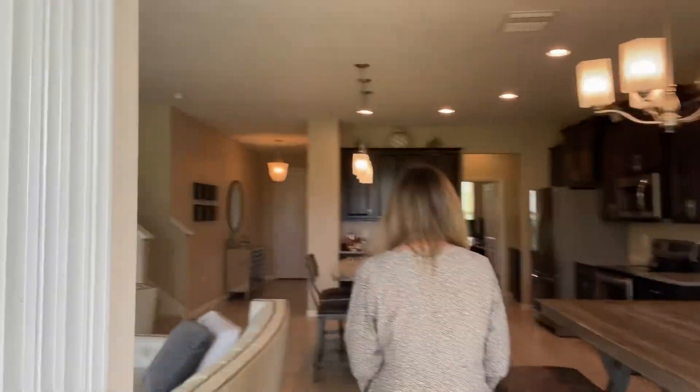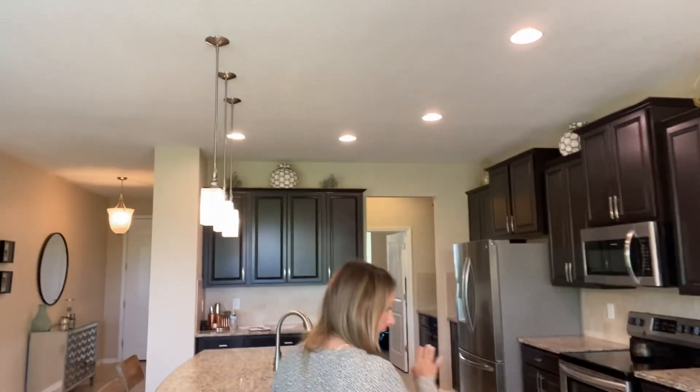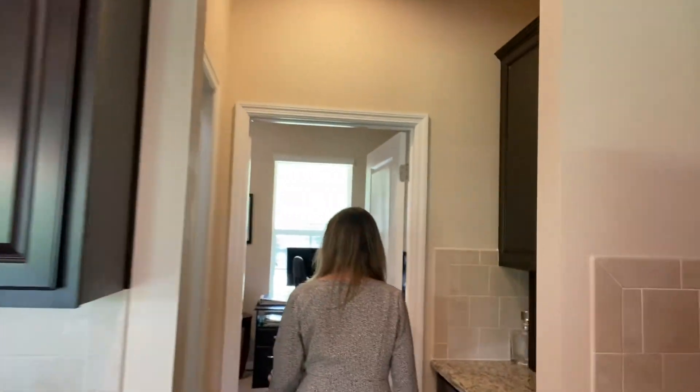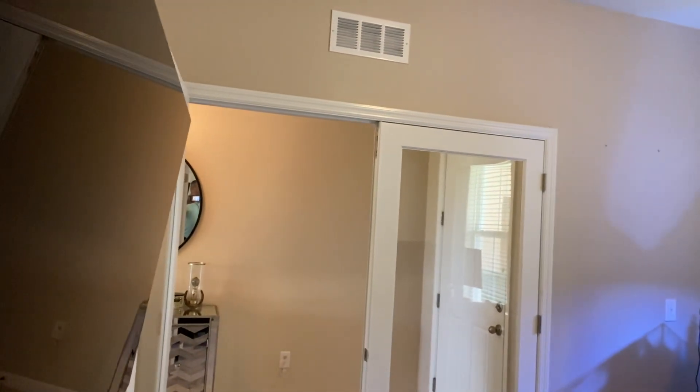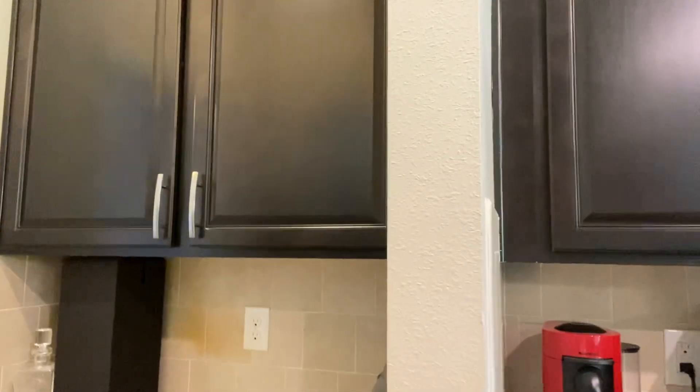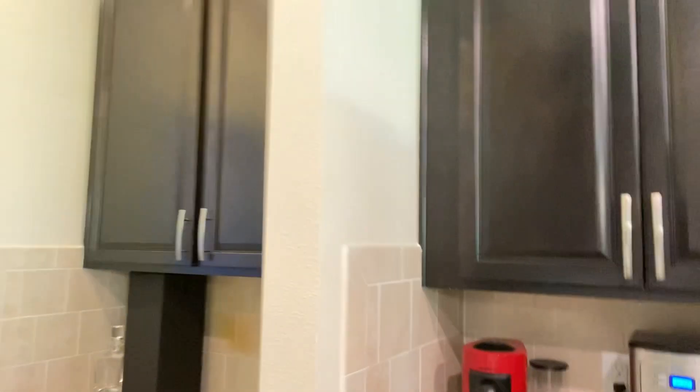So let's do a walkthrough. Up front we have an office, and the great thing about this is that it's on trend for everyone working from home these days, so you have a place where you could completely close off, separated from everyone, and work. You could obviously lock out these doors to make it more private. Pantry for when you make your Costco run. You do have a little butler's pantry area here — a coffee bar to kind of hide your coffee and everything.